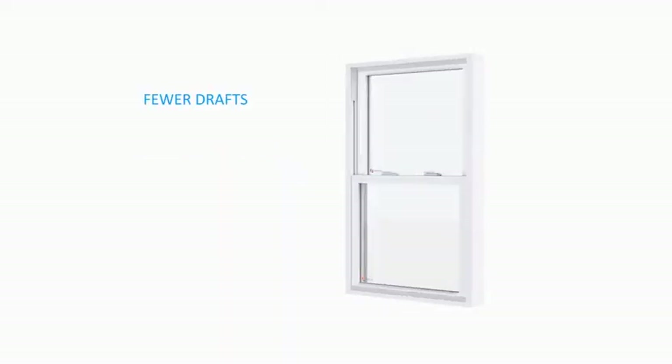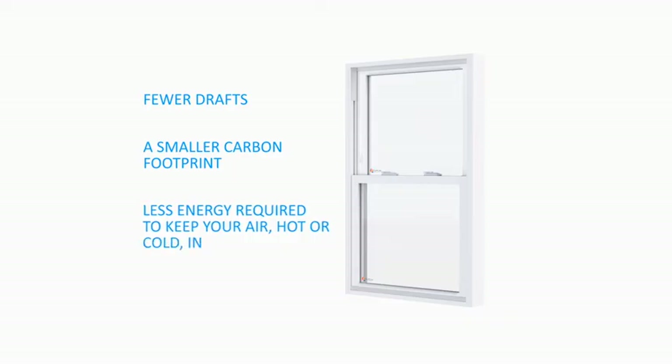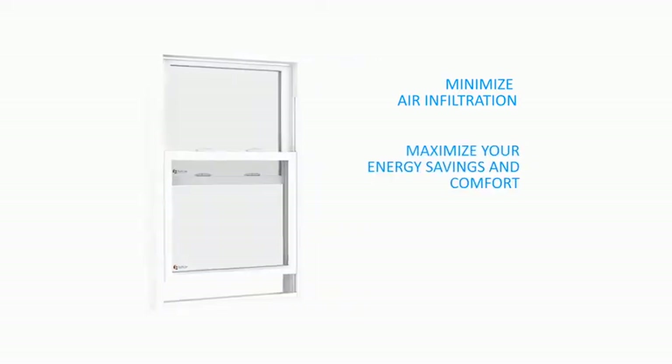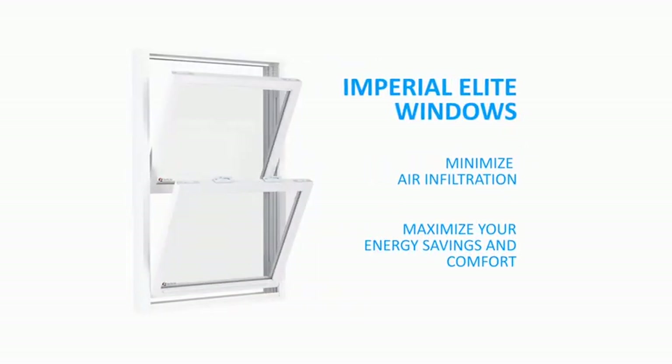A lower CFM rating means fewer drafts, a smaller carbon footprint, and less energy required to keep your air — hot or cold — in. Minimize air infiltration and maximize your energy savings and comfort with Imperial Elite windows.